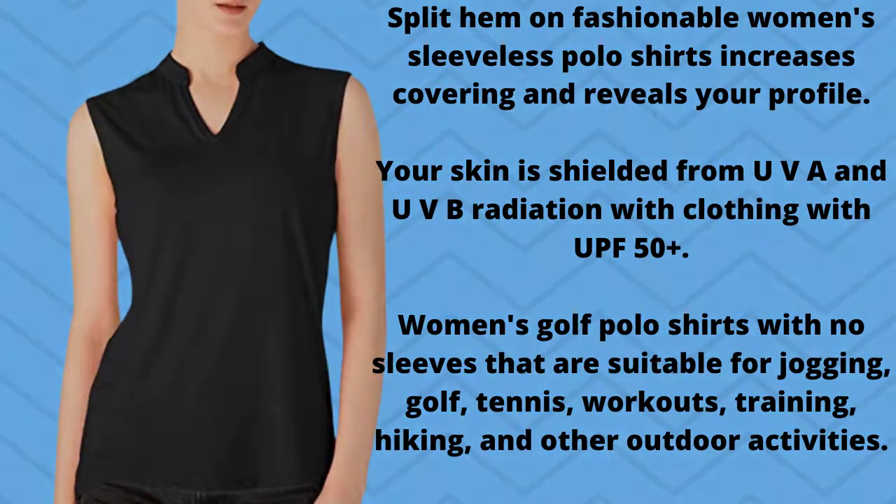Split hem on these fashionable women's sleeveless polo shirts increases coverage and reveals your profile. Your skin is shielded from UVA and UVB radiation with UPF 50+ clothing. These women's golf polo shirts with no sleeves are suitable for jogging, golf, tennis, workouts, training, hiking, and other outdoor activities.